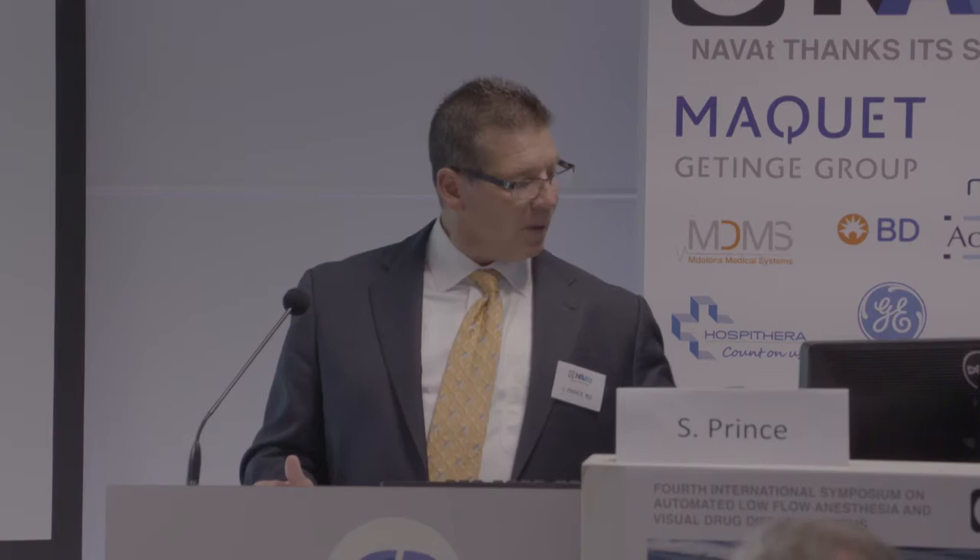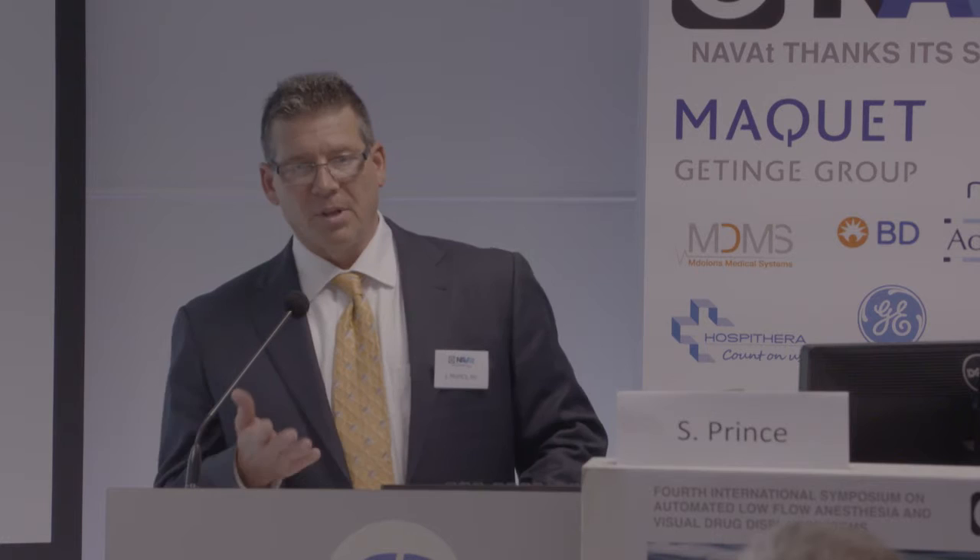What I'm going to cover: an overview of the system, some of the clinical challenges the system seeks to address, how the system works, and encoded syringes. I'm going to begin by showing you an overview video — it's about two minutes and can cover a lot more information than a handful of slides — and then I'll go into the system in more detail.